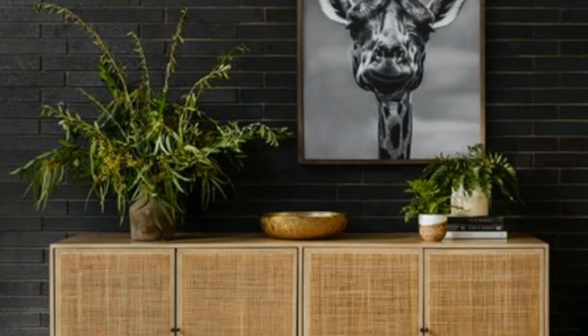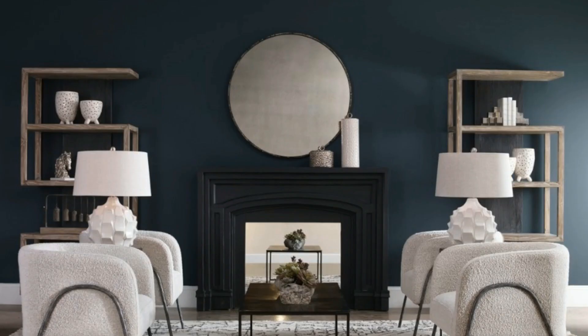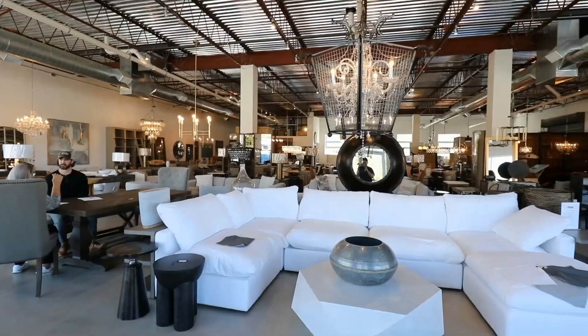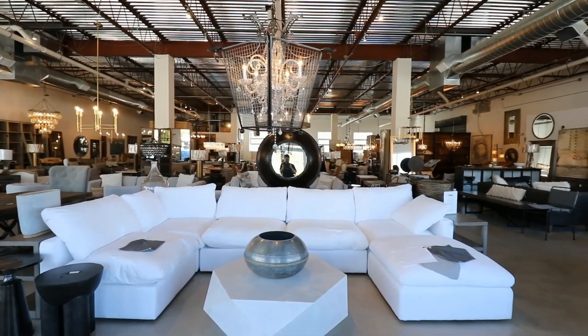Then we have customers that are moving or doing a full scale remodel that need a full range of design services — from creating mood boards, space planning, paint color and finish selection, lighting plans, rug selection, and obviously furniture selection. Our design professionals are here to help facilitate the entire process. We look forward to seeing you here. We're at 800 East Jericho Turnpike in Huntington Station on Long Island, and you can always check out our website at www.timberandrye.com.